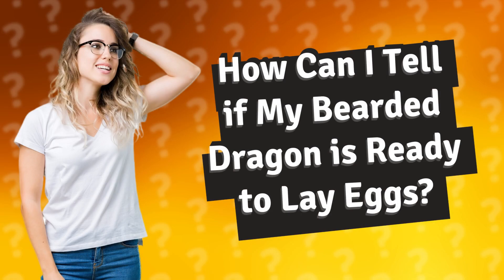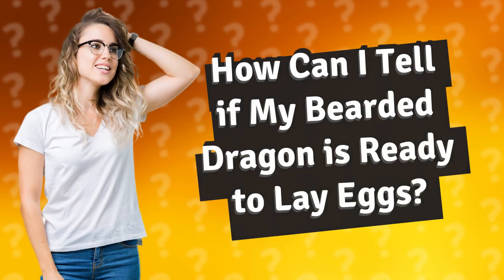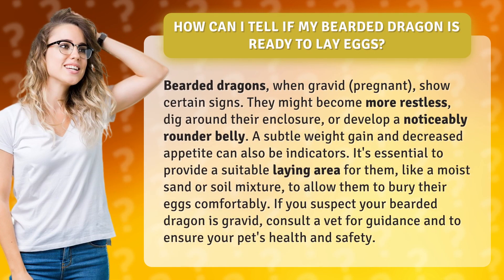How can I tell if my bearded dragon is ready to lay eggs? Bearded dragons, when gravid — pregnant — show certain signs. They might become more restless, dig around their enclosure, or develop a noticeably rounder belly. A subtle weight gain and decreased appetite can also be indicators.